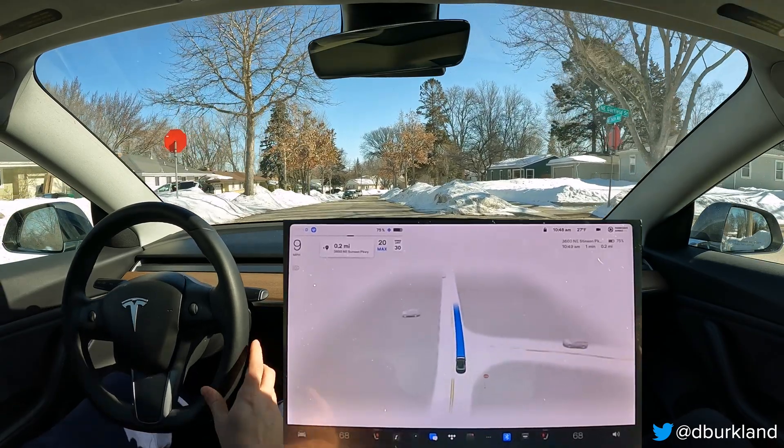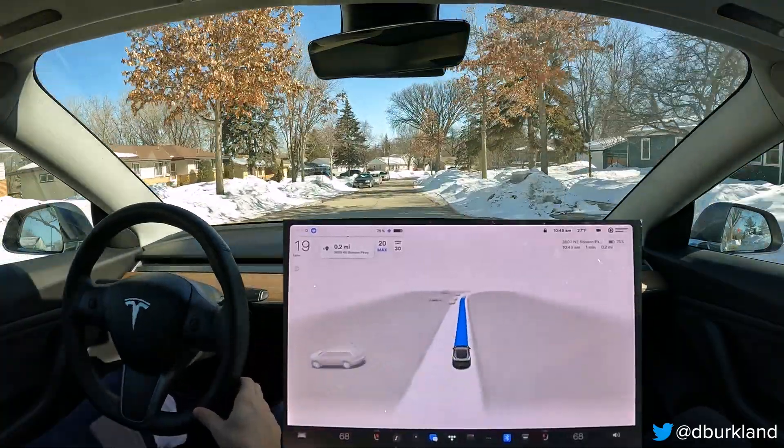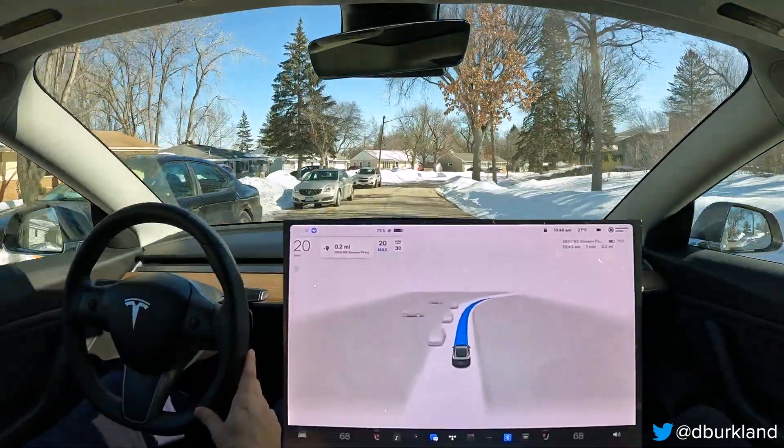There was maybe a one-second pause after the complete stop before it proceeded, and that's something I noticed with 11.3.1 as well. So no real change to the stop behavior at intersections so far that I can tell.